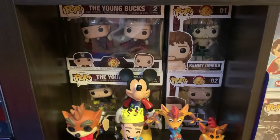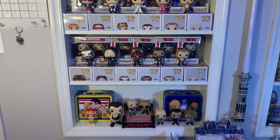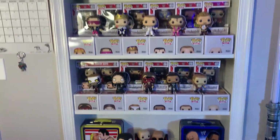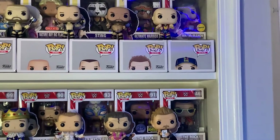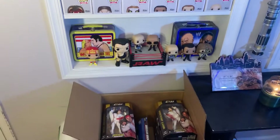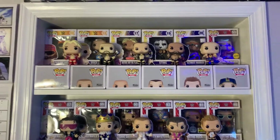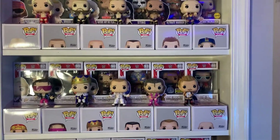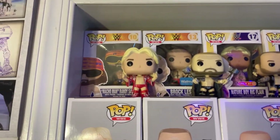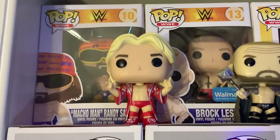Alrighty guys, here is an overview of the WWE Funko Pop collection. A lot of them are displayed loose for the first time — this is probably the most WWE Pops I've had displayed loose at one time. Those are pretty much all empty boxes they're sitting on top of, besides the Jericho and Cena which I'll pull out and show you. Let's start at the top and go one by one, going through the loose ones first and then the boxed ones.